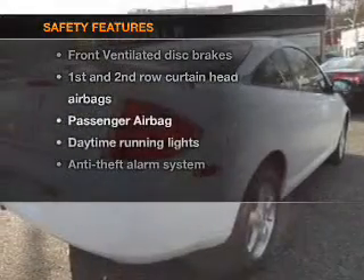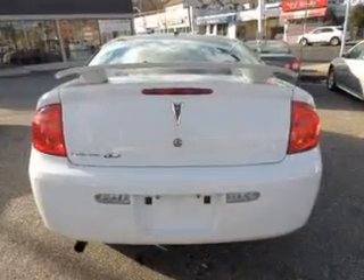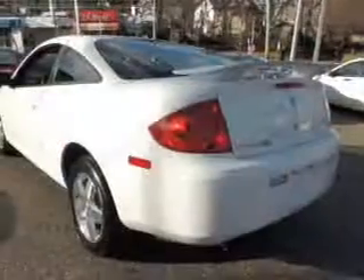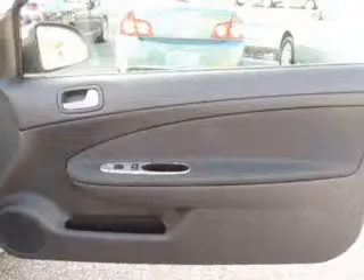If safety is a high priority, rest assured knowing that these top safety components are included: front ventilated disc brakes, curtain head airbags, a passenger airbag, daytime running lights, low tire pressure warning, and independent suspension. Let us put you in the driver's seat today.